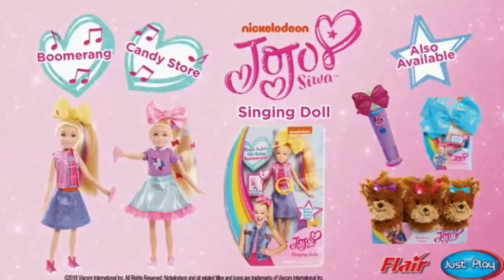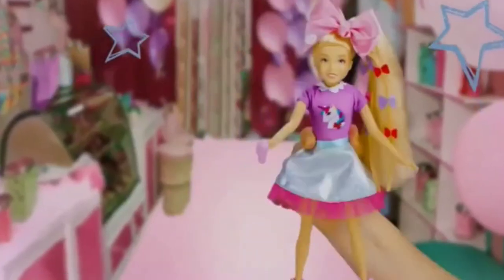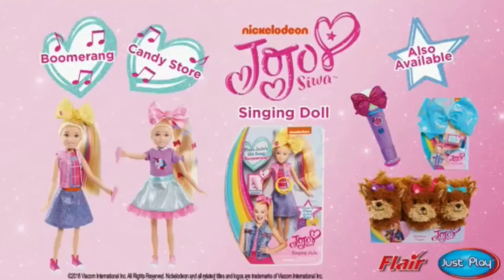It's JoJo Siwa! You can make her sing, dance, and talk! Always be your selfie! JoJo comes with her hairbrush, microphone, and bow you can wear too! New singing JoJo doll — each sold separately.